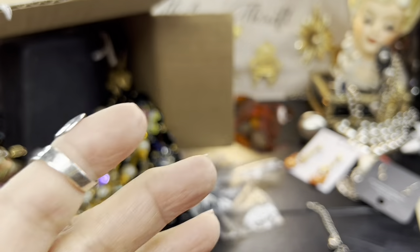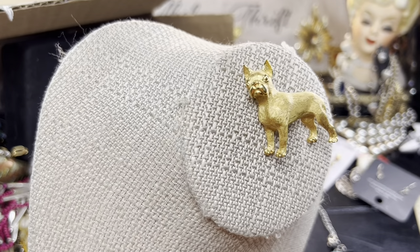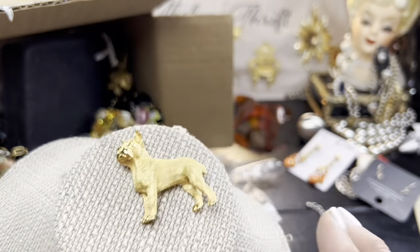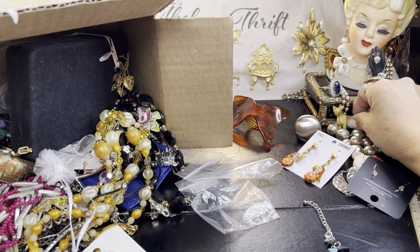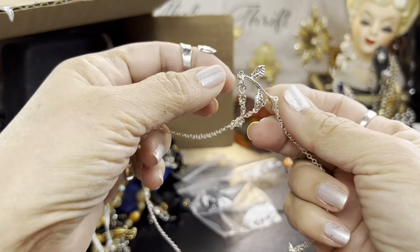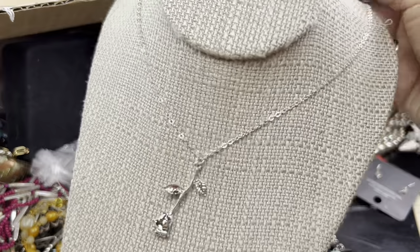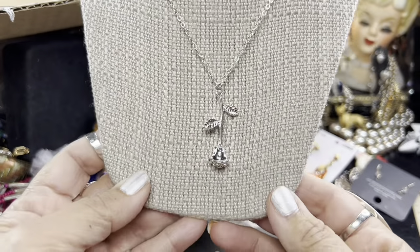Oh, isn't he precious though? My grandmother had a boxer named Boxer — why bother with a complicated name, right? Easy to remember. And I always think about my grandmother when I see a boxer. That's why I had to have it. So beautiful. Love the dog. Then this is a rose on a chain here — it's really pretty and heavy. I like the way it dangles unexpectedly just from the stem.